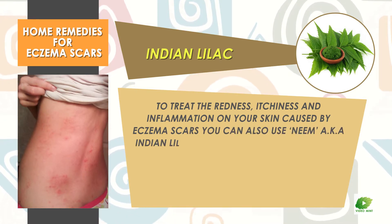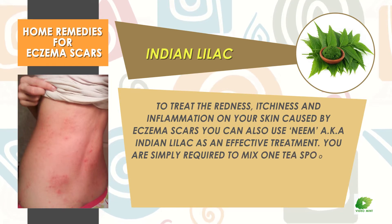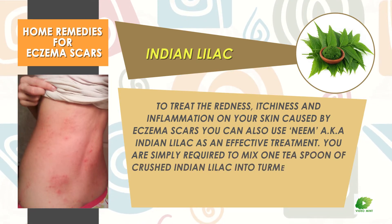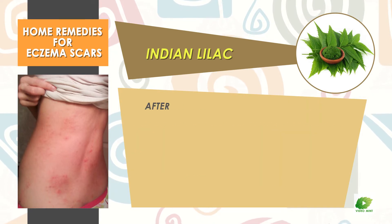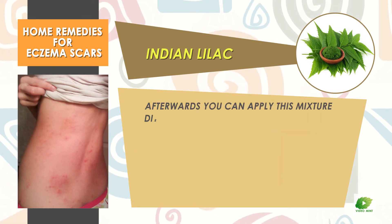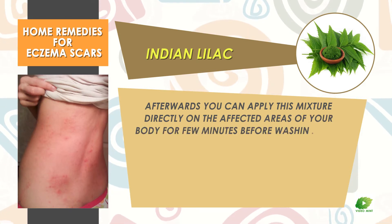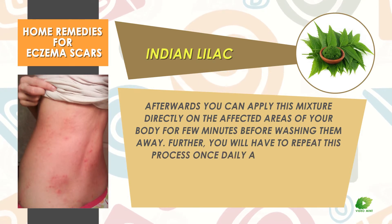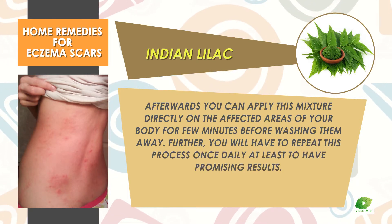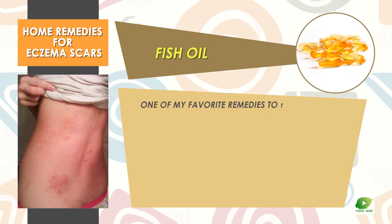Indian lilac can be used to treat the redness, itchiness, and inflammation on your skin caused by eczema scars. You are simply required to mix one teaspoon of crushed Indian lilac into turmeric, then add a little sesame oil. Afterwards, apply this mixture directly on the affected areas of your body for a few minutes before washing it away. Repeat this process once daily at least to have promising results.